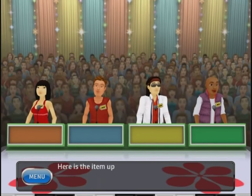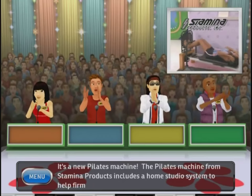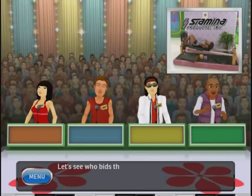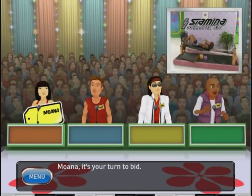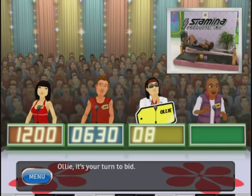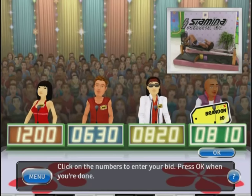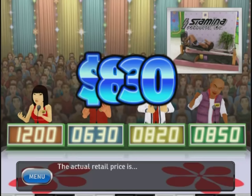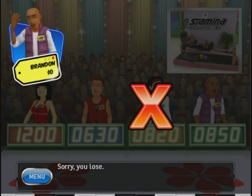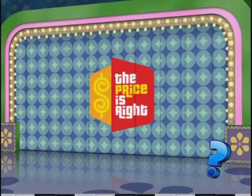Welcome to Contestants Row. Here is the item up for bids — it's a new Pilates machine. The Pilates fitness machine from Stamina Products includes a lone studio system to help tone your body for better control both physically and mentally. Moana bids $1,200, Jerry bids $630, Ollie bids $820. I'm going to say $850. The actual retail price is $830. You got your second strike — be careful, one more and it's game over. At this rate, this is going to be a very short video.